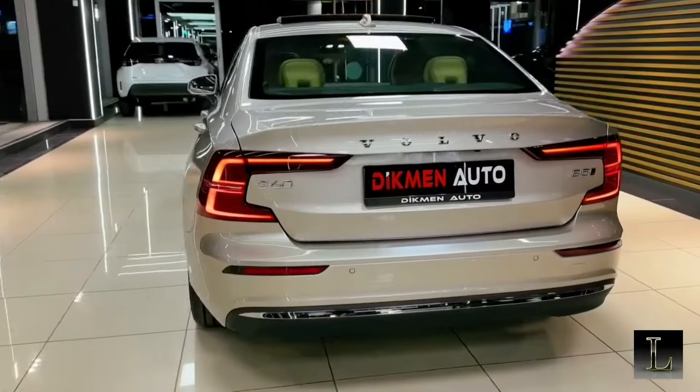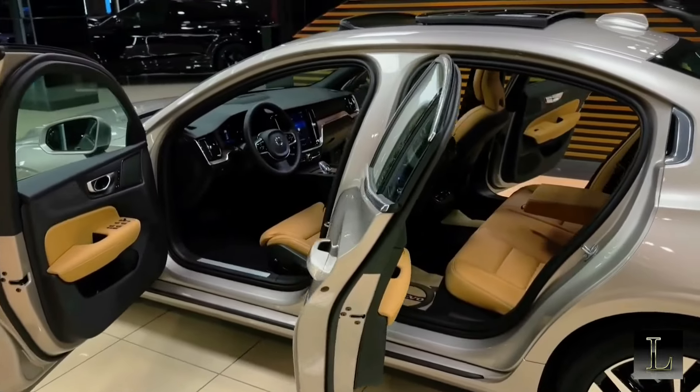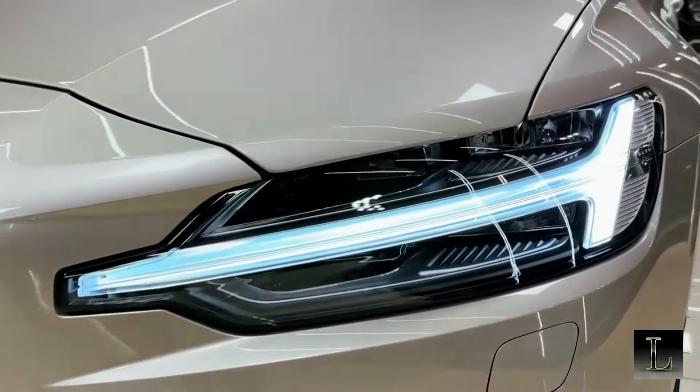The Volvo S60 is a midsize luxury sedan that prioritizes safety, comfort, and style. Known for its upscale interior, advanced safety features, and refined driving dynamics, the S60 offers a premium experience without the premium price tag.